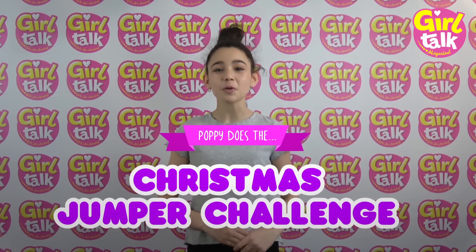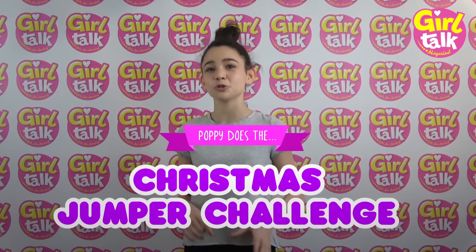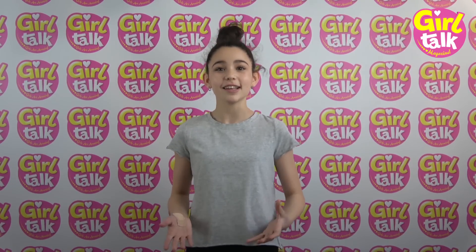Hi everyone, welcome back to Girl Talk Vlogmas. I'm Poppy and today I'm so excited because I'm here at Girl Talk doing the Christmas jumper challenge. The Girl Talk team have challenged me to see how many Christmas jumpers I can get on in 30 seconds. So let's see how I do.